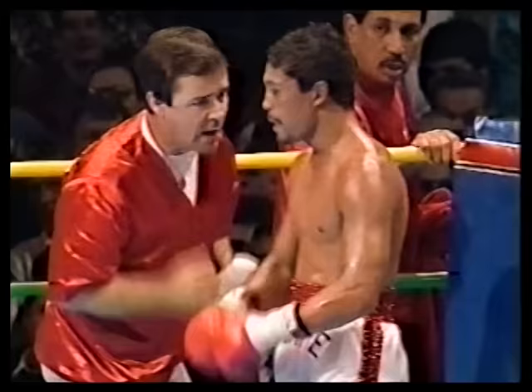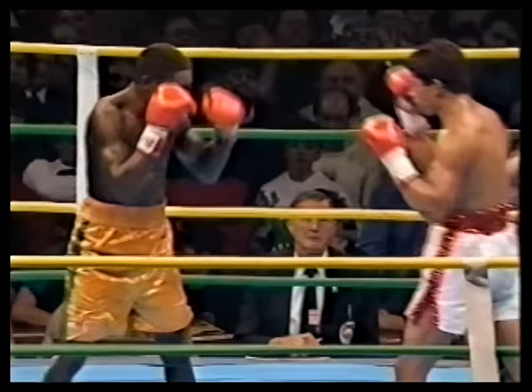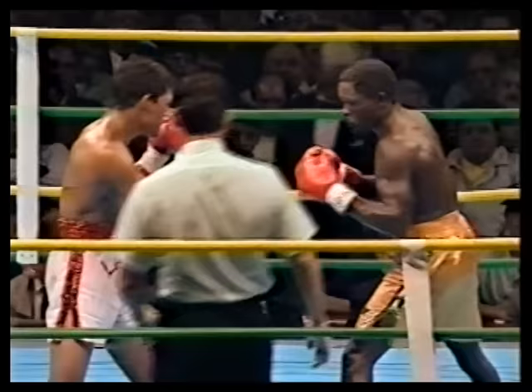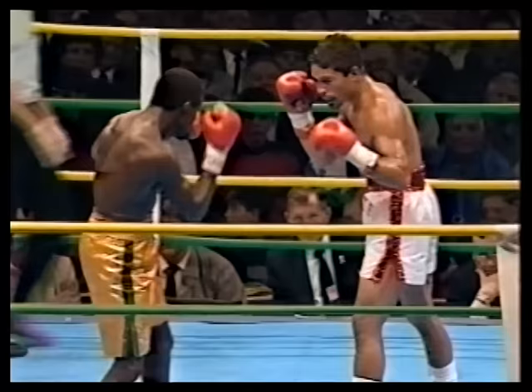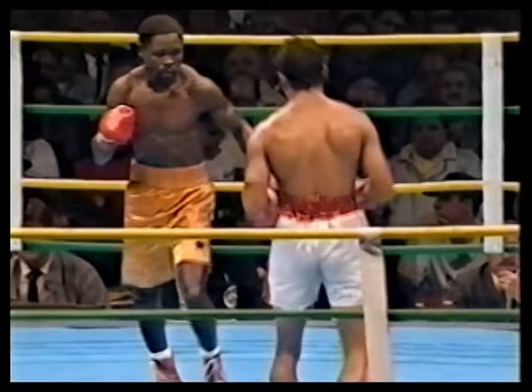Bill Benton in the corner of Laporte imploring his man to force the issue with Azuma Nelson. Something Laporte really hasn't done throughout this fight — he's landed some good right hands, but if he wants to win this fight he's got to start bustling Azuma Nelson, start walking forward, start pumping out his own left hand and trying to nail him with the right hand. He really has to start throwing some big right hands over the top. He can't expect to win by hanging back because Nelson is going to stay away all night long behind that long left hand.